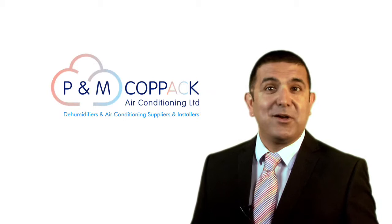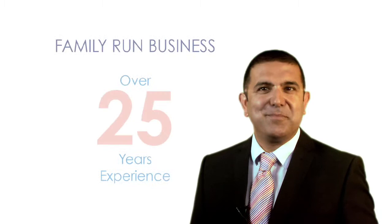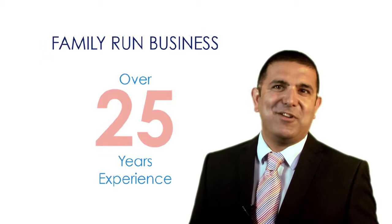From the boardroom to the bedroom, a cleaner, healthier atmosphere creates a comfortable home and a more productive workplace. P&M Copac air conditioning is a family-run business with over 25 years experience, dedicated to giving homes and workplaces a relaxed environment.